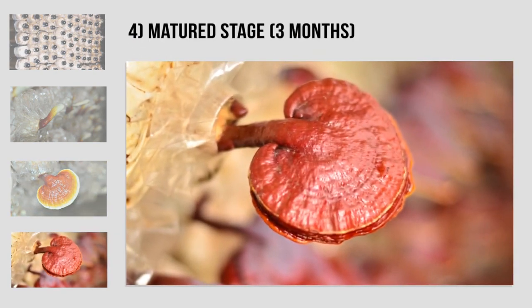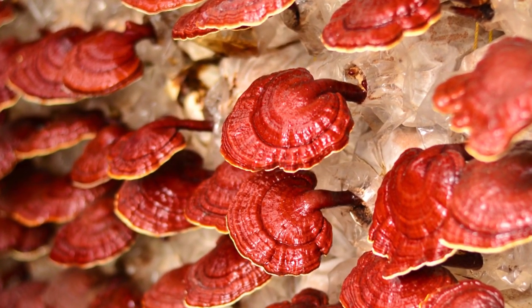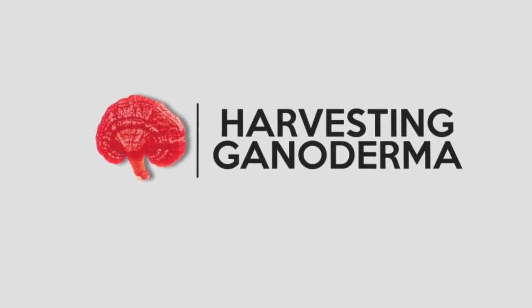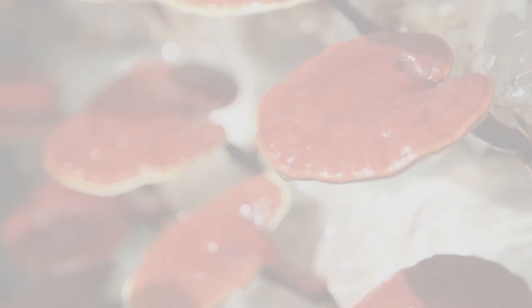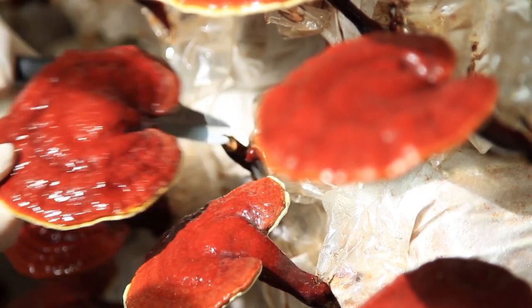During the growing stages of ganoderma, the color changes from white to yellow to red. The red color shows that the ganoderma has matured. Only the best quality ganoderma are harvested for production of DXN products.